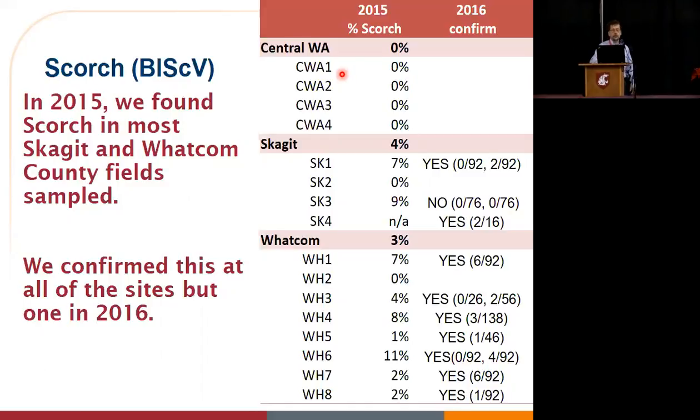We went to four fields in Central Washington and collected all those fields — about 92 samples per field. We got nothing. There's no scorch in Central Washington. That's the good news. Then the not-so-good news: in Skagit County, we went to initially just three fields — the fourth was only added in 2016. We found that in two out of those three fields, we did get some scorch positives, about 7% of the samples.